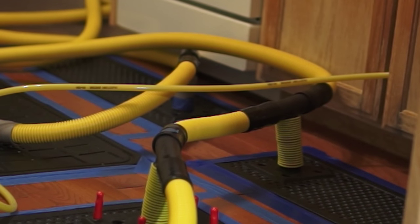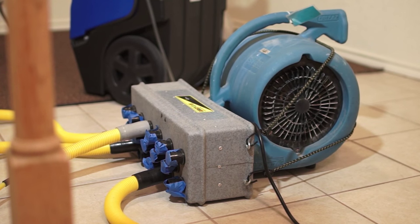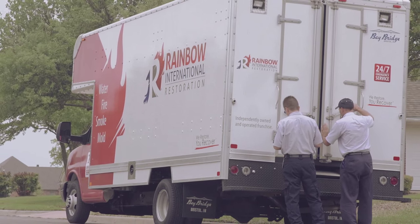Along with measuring the moisture content in the wet materials, we also measure the moisture content in the air. This allows us to create a condition for wet materials to dry faster. When the meter tells us your materials are dry, then we can remove our equipment, leave your home, and let you get back to normal.